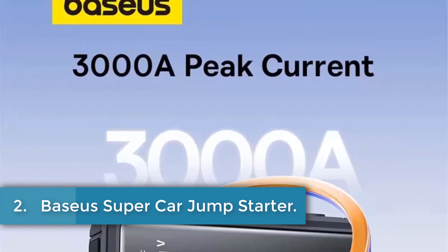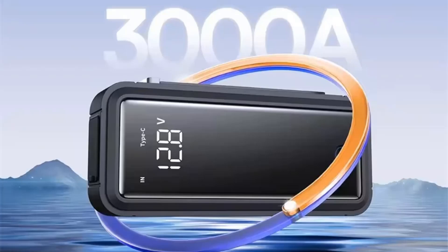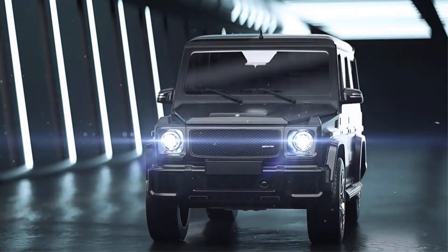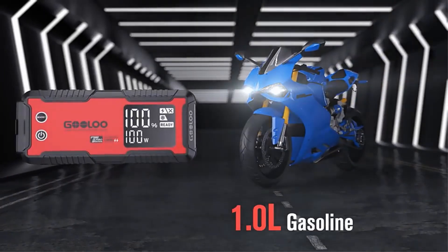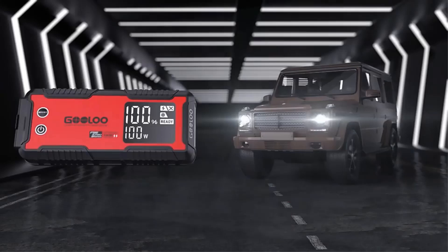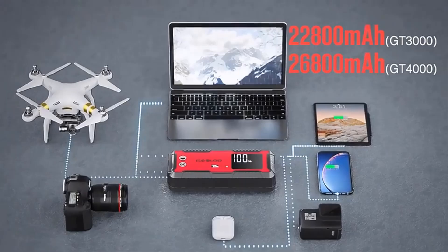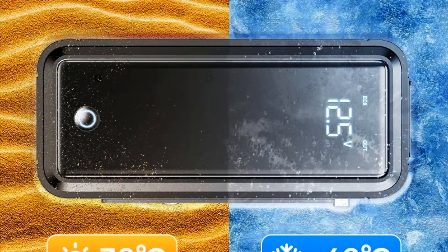Number 2: Baseus Super Car Jump Starter. The Baseus battery specifications reveal a robust and efficient energy solution, suitable for various applications due to its notable peak current rating of over 1200A and a conversion rate between 60% and 70%. The battery, designed with five built-in cells, offers a capacity ranging from 2,000 to 3,000 mAh, making it a practical choice for fast charging with a single-direction capability at 12V. This product is certified by FCC and CE standards, ensuring its reliability and safety. With a total capacity of 500F, it is ideal for both personal and professional use.